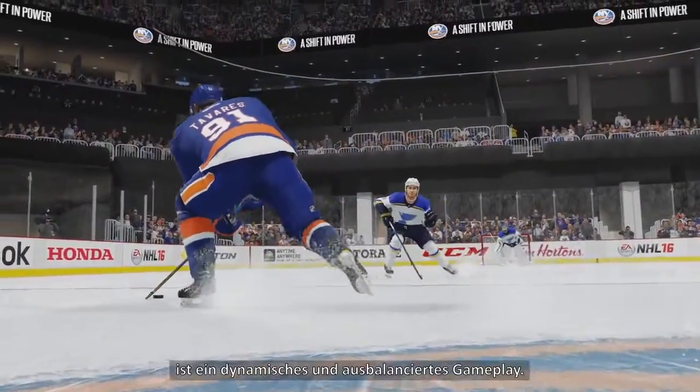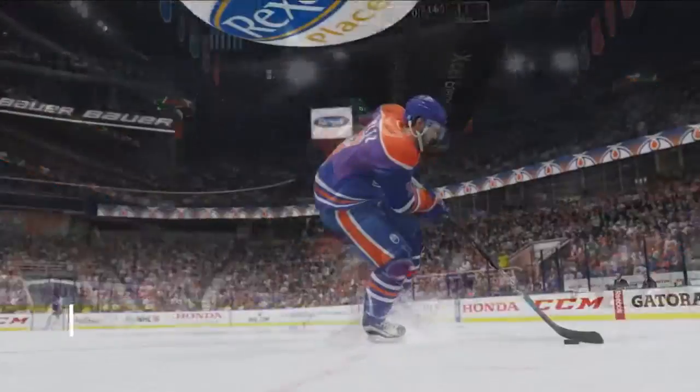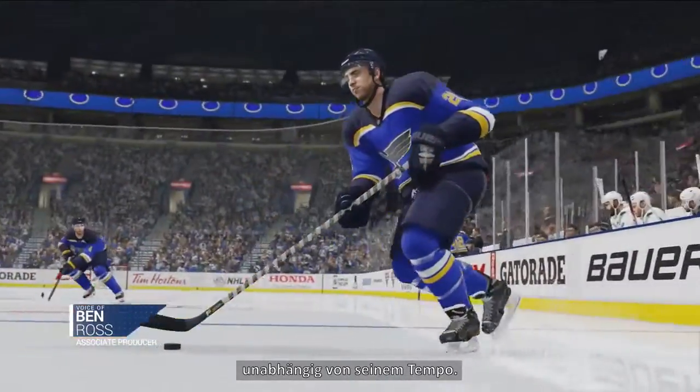Control, consistency, and predictability are keys to creating dynamic and balanced gameplay. Our new precision skating allows you to maintain precise control over your player, no matter their speed.